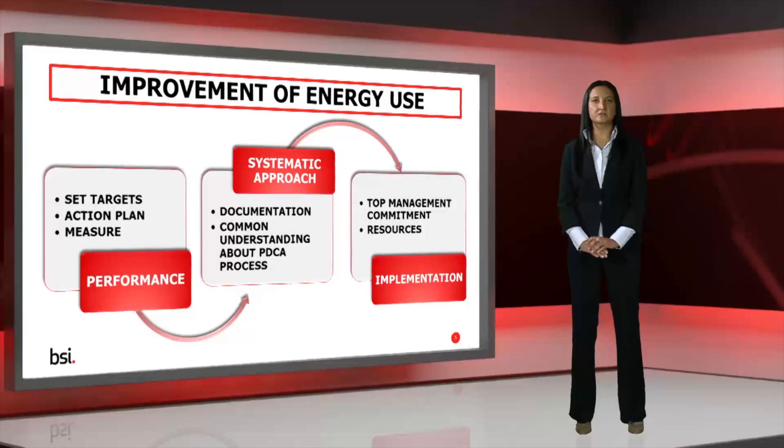ISO 50001 is also looking for an improvement in your energy performance over time. This means understanding your significant energy uses, setting targets for performance improvement, developing and implementing an action plan, and then measuring your energy performance improvement. Once you've done all of that, you repeat and review the cycle of performance improvement.